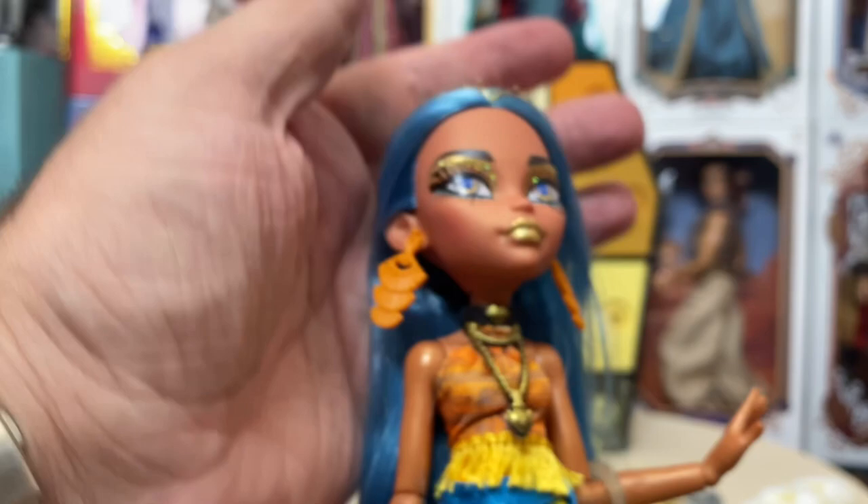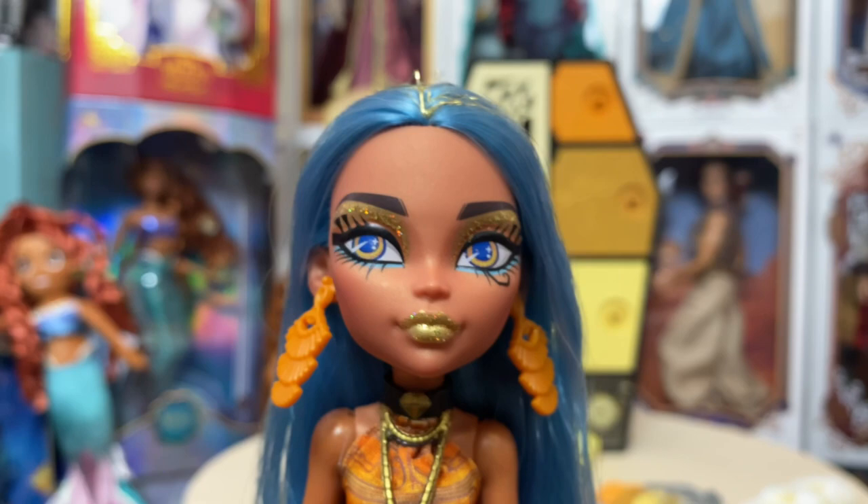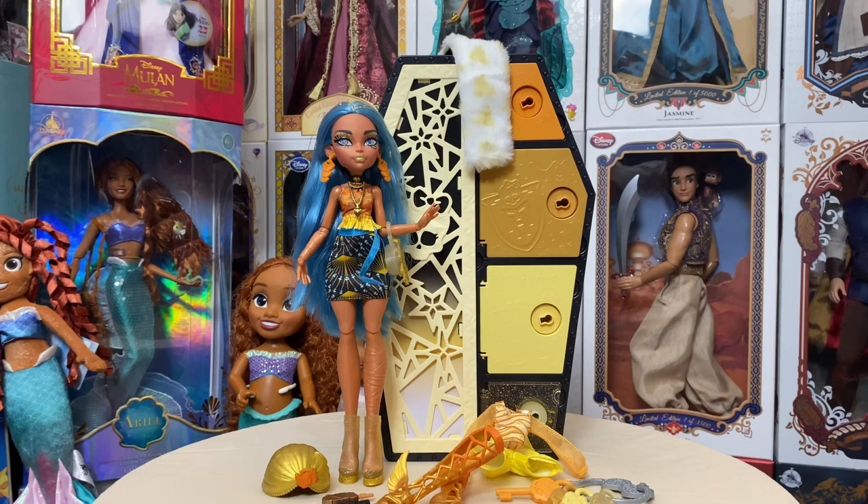That's going to do it for my review of the new Fright-Idescent Skulltimate Secrets Monster High Cleo de Nile doll — I hope you enjoyed! I absolutely love her. I'll link her Target page down below in case you want to add her to your collection. Some Targets have gotten her and some haven't, and the designer actually stated she's pretty sure it is a Target-exclusive line, so I'll link that below.